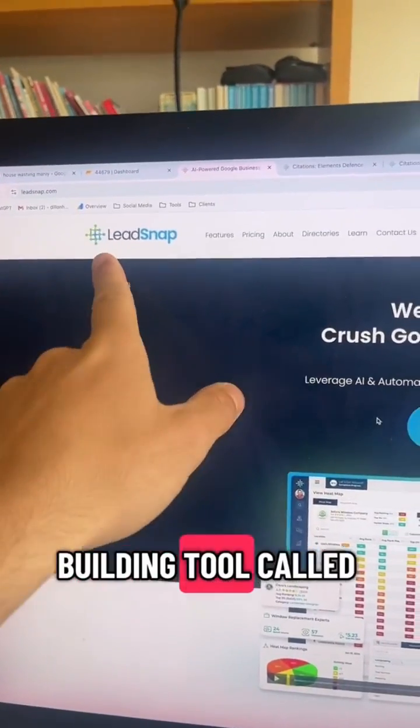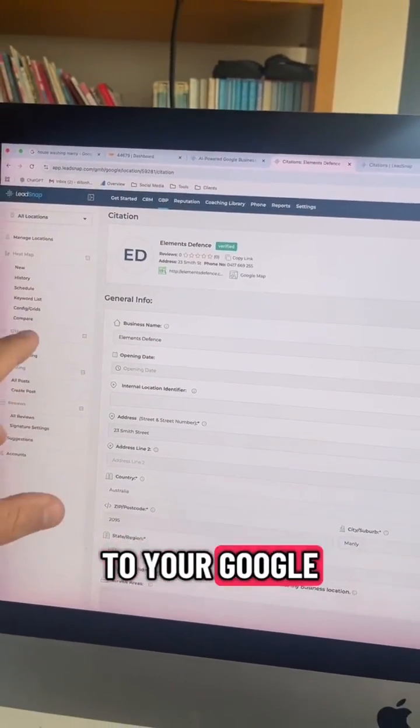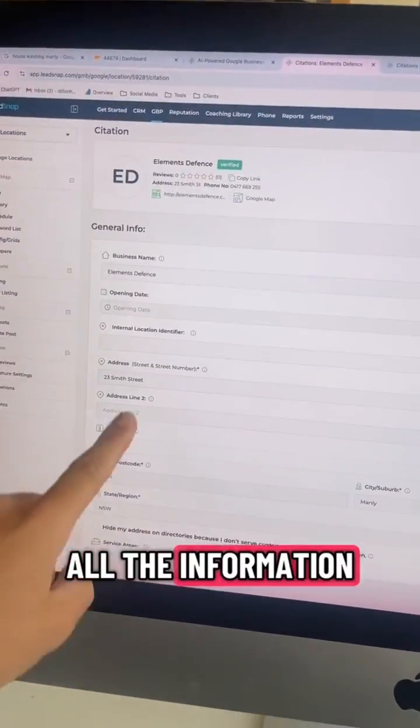It's this citation building tool called LeadSnap. What you want to do is go and create a profile on LeadSnap and connect it to your Google Business Profile and make sure all the information is correct.